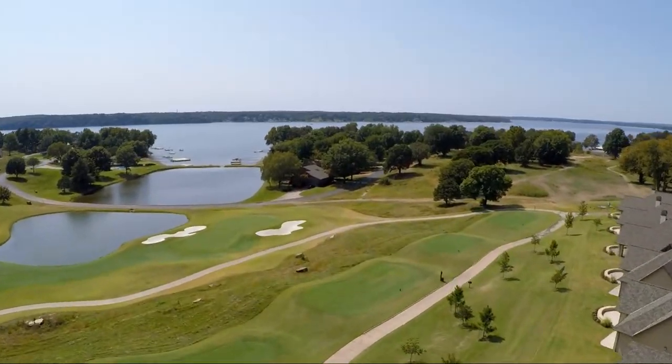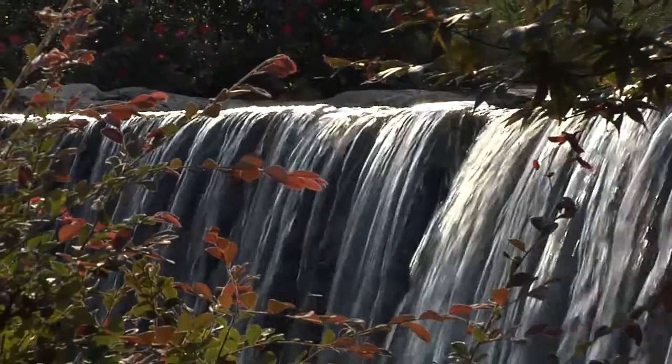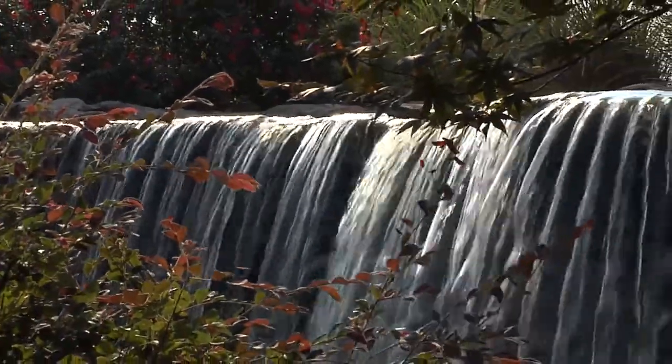The new Shangri-La Resort may be on the water, but there's no shortage of stunning water features on its lush golf course.